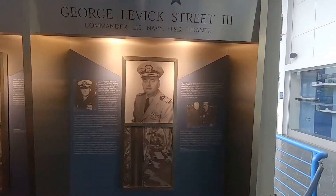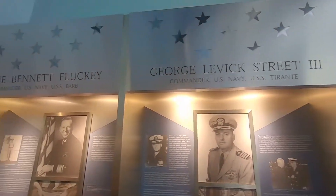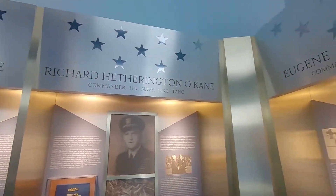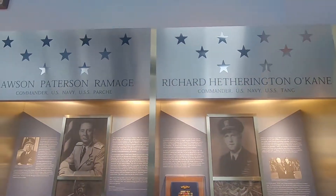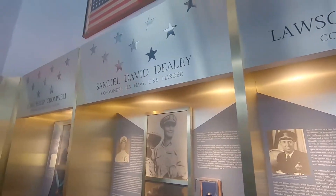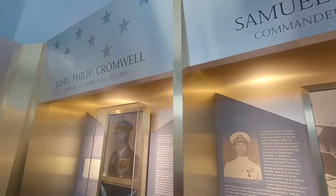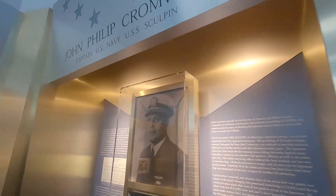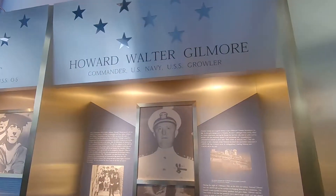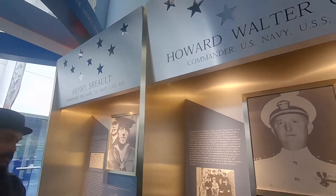There are medal of honor winners that served on subs. Can you tolerate being without AC for like an hour? Fine, they have AC. Oh no, the school is back in, so it's not going to be as bad.